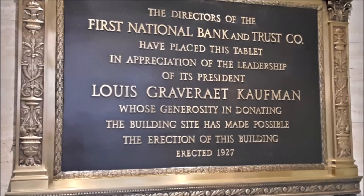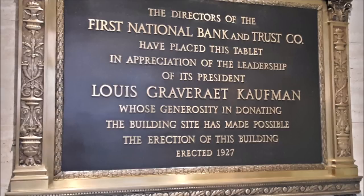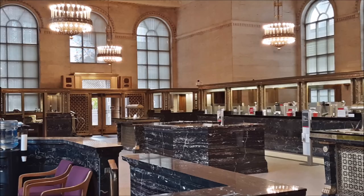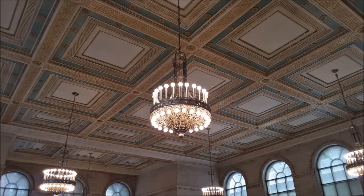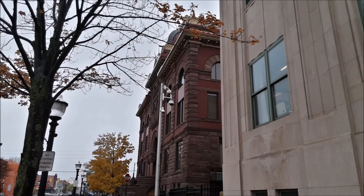This is the beautiful old First National Bank. I wouldn't bank here now because it's a Wells Fargo and they're just thieves, but it's a beautiful structure. Here are a few pictures of what I think is a beautiful downtown with wonderful architecture.